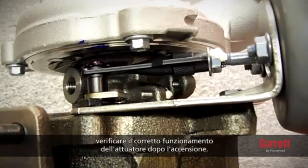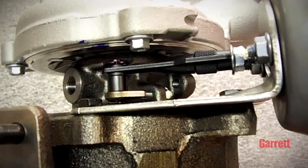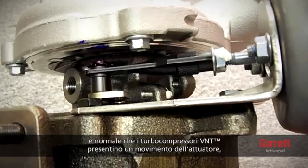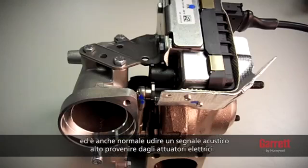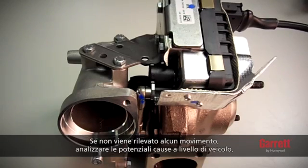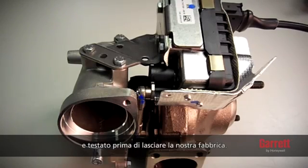For VNT turbos, please ensure that the actuator operates correctly after startup. During vehicle key-on and startup, it is normal for VNT turbos to show movement in the actuator, vane arm and vane mechanism, and it is also normal to hear a high-pitched noise from electric actuators. If no movement is detected, please investigate the cause on the vehicle, as the actuator operations have been set and tested before it left our factory.